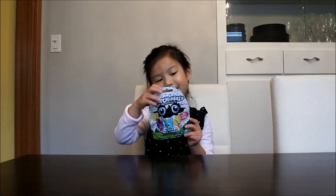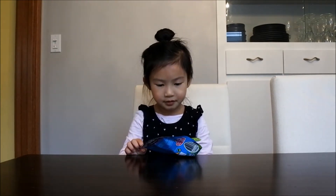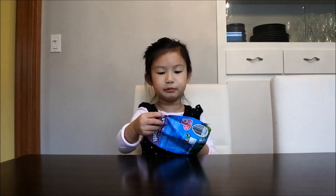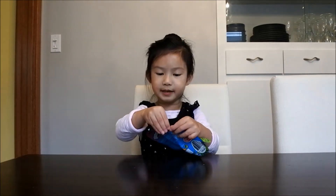Hi everybody, this is Nick from the Toy Channel and today we got Hatchimals Series 1 — but different ones. These are animals that are different; the other ones are just bear keats.